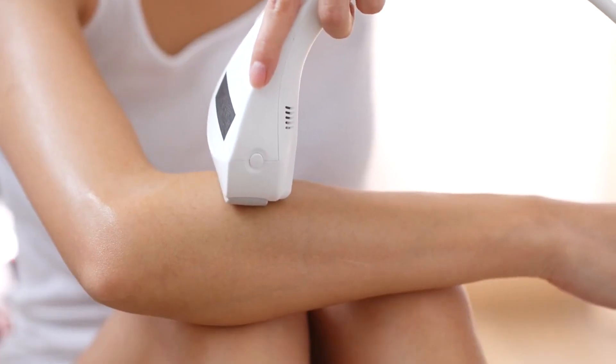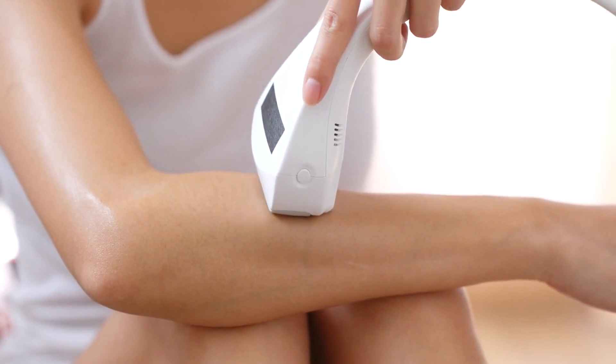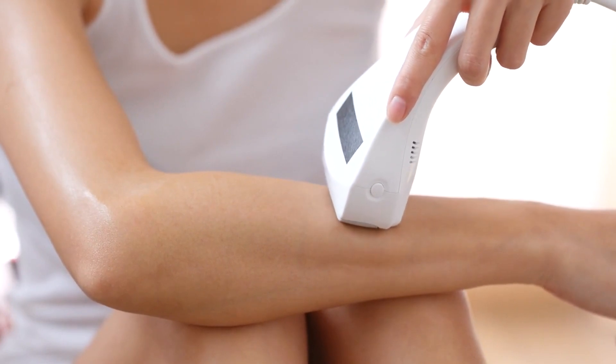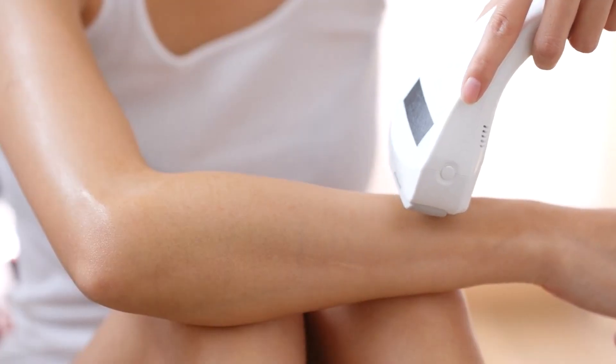By following our expert advice and guidance, you're well on your way to finding the best laser hair removal services in London. Remember to like, subscribe, and visit our website for more detailed reviews and recommendations. Thanks for watching, and we'll see you in the next video.